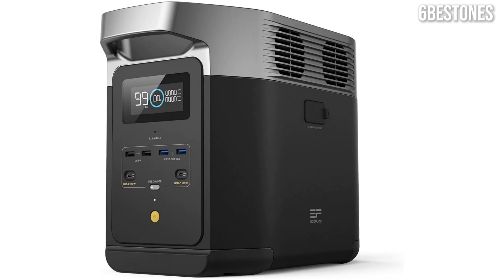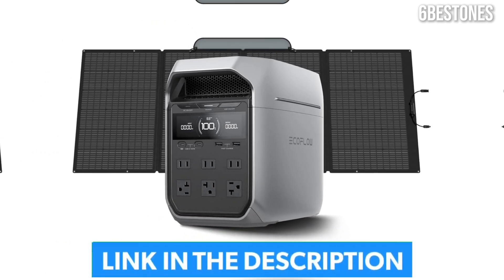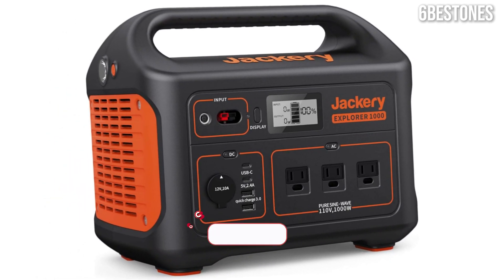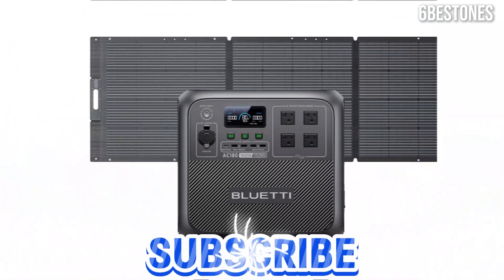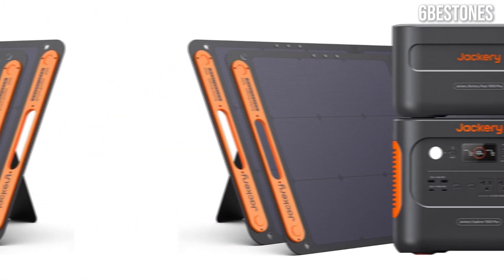Power up with the sun. In today's video, we're revealing the best solar generators of 2025, perfect for off-grid adventures, emergencies, or sustainable living. Share your favorite pick in the comments, hit that like button, and subscribe for more eco-friendly tech and power solutions. Let's dive in and find the perfect solar generator for your needs.